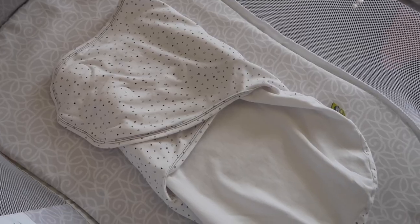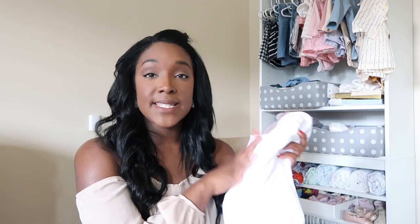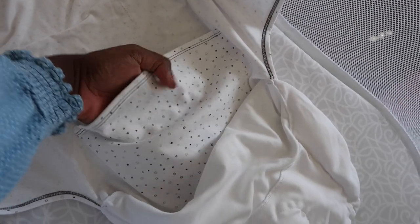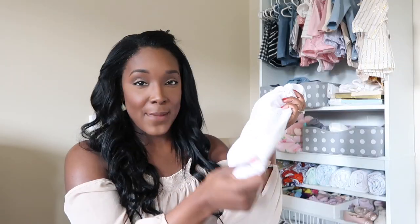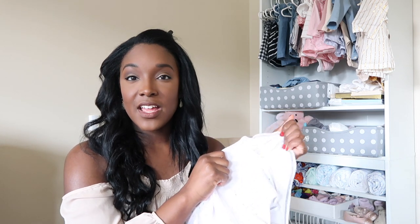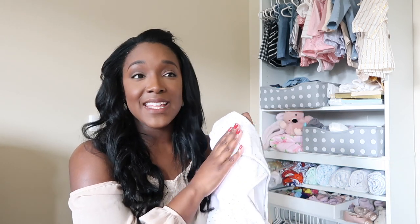First I'm going to show you the Zen Swaddle. This is what Margo used when we very first started our journey with the Nested Bean. This one goes from zero to six months. It is gently weighted on the chest and down the sides to help your baby sleep better, and it also has a grow-with-me pouch on the inside. One of my favorite parts is that the velcro is a lot more silent than most velcros I've ever heard — other velcro swaddles we used woke Sebastian up every night, so I really love that these aren't loud.